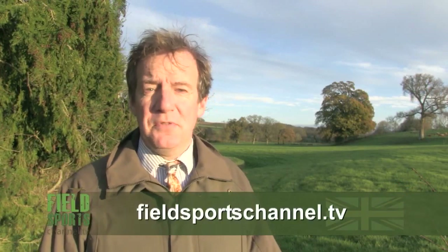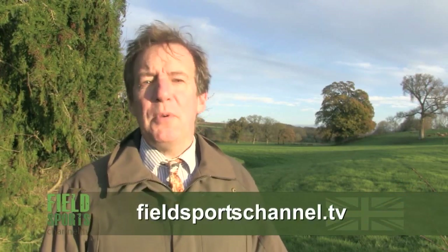We are back next week. Please subscribe and go to our website fieldsportschannel.tv where you can like us on Facebook, follow us on Twitter, or sign up to our mailing list. Good hunting, good shooting, good fishing and goodbye.